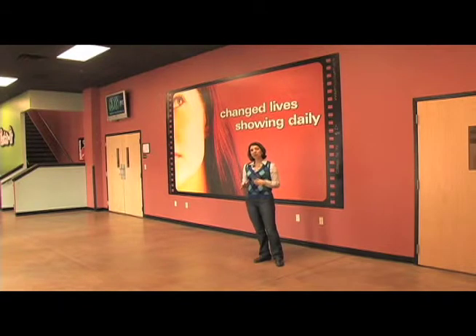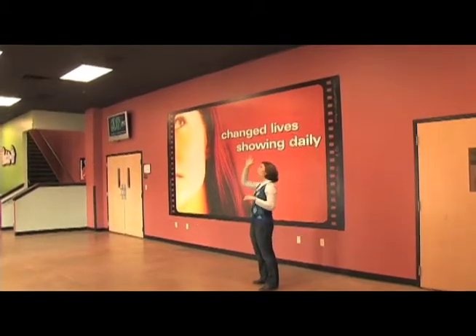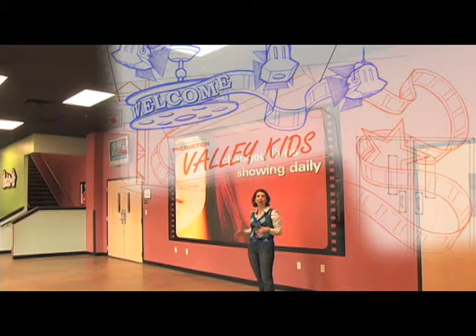To add to this studio design, we would love to put in a 3D movie reel overhead that really brings to life this lobby and engages kids and gets them excited about what they're coming in to see. To make this ceiling design come to life, it's going to cost us $10,000 for our large movie reel and some awesome lights.